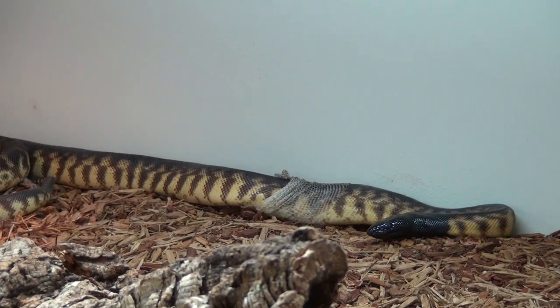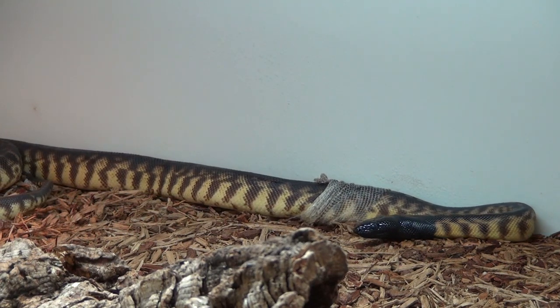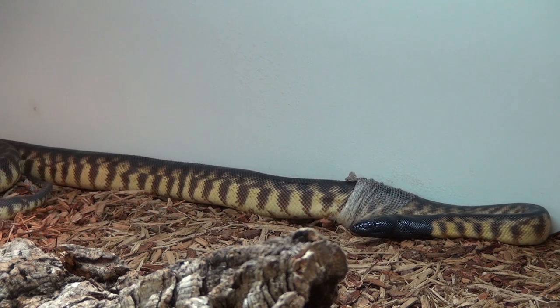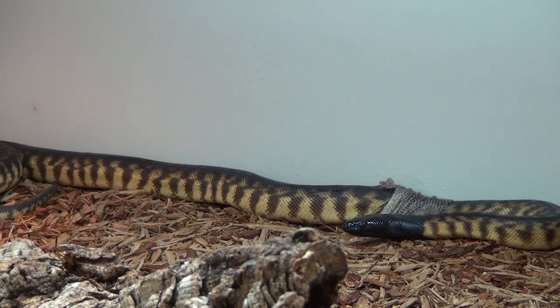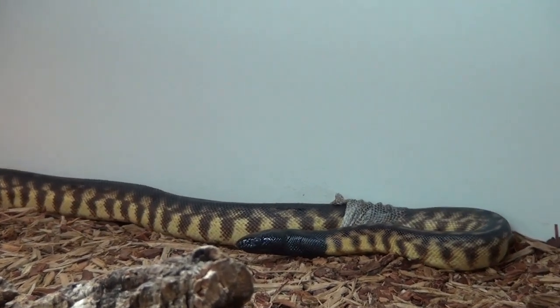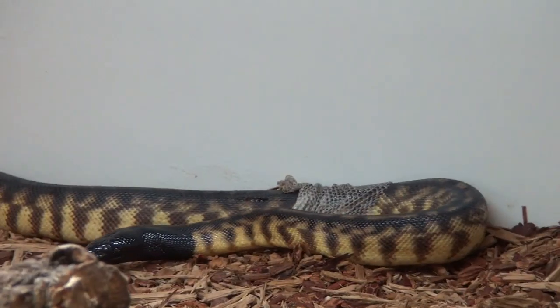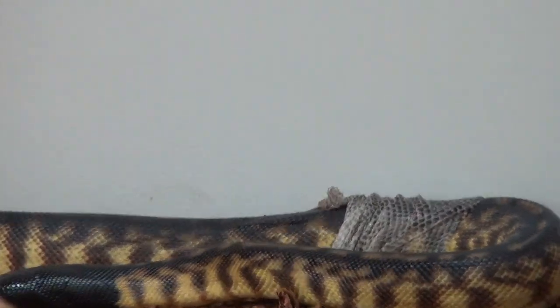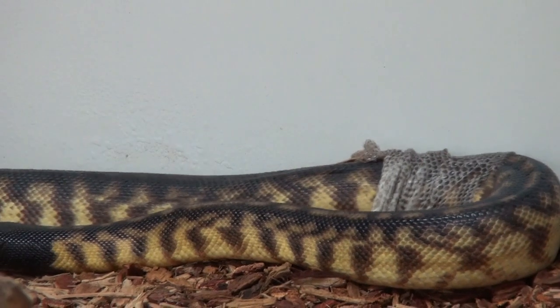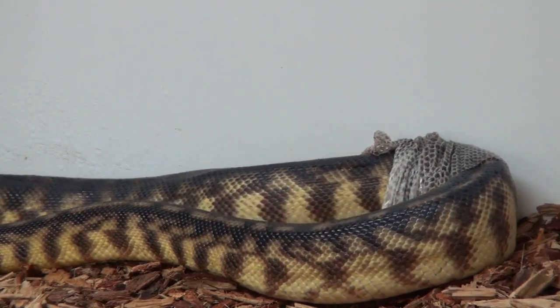The black-headed pythons live in the northern part of Australia — the top half I would say. They live in many habitats including very arid regions, and they mainly feed on the large lizard species that they can easily find in their environment.